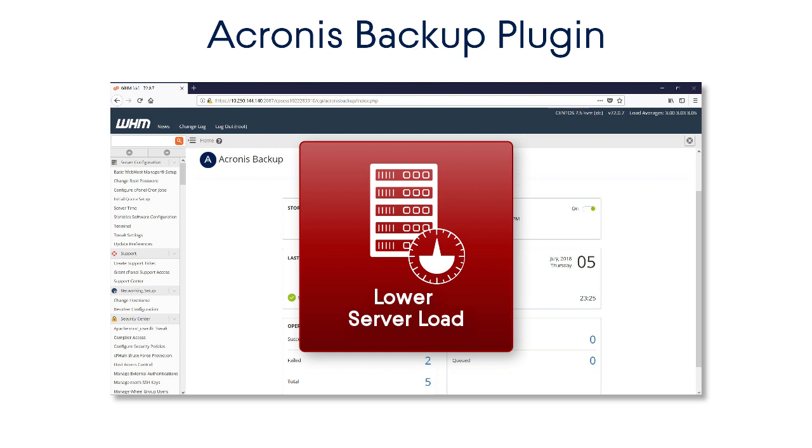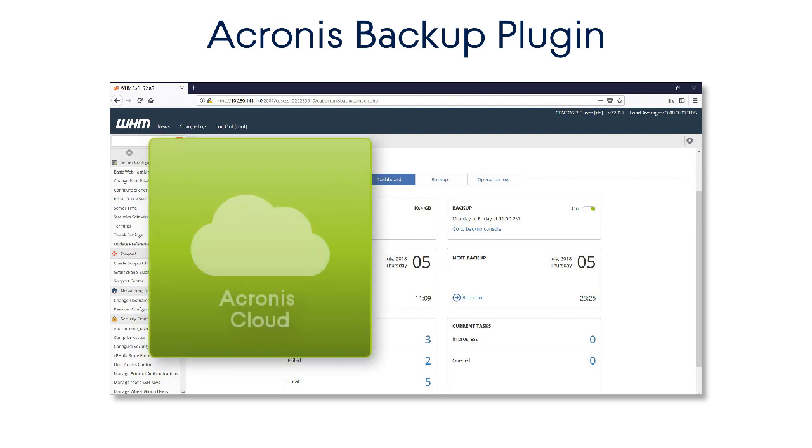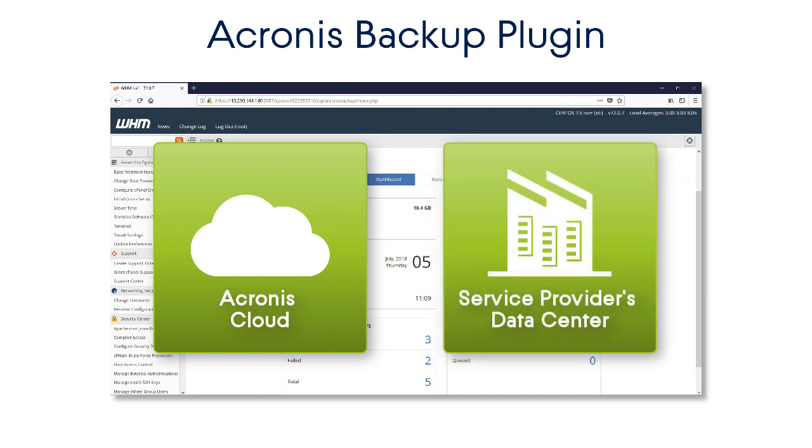This is especially important for large web hosting companies that have thousands of accounts and millions of files on one server. Moreover, it allows performing both full and incremental backups to either the Acronis Cloud or the service provider's data center.